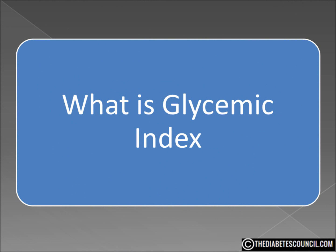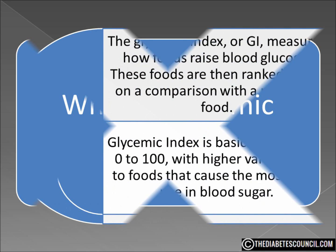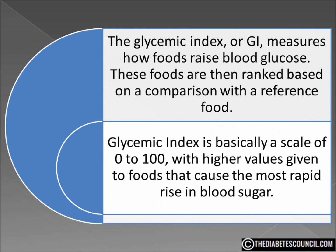As a person with diabetes, there are certain terms and tools we all need to know about in order to help keep our blood sugar under control. One of those tools is the glycemic index. The glycemic index, or GI, measures how foods raise blood glucose. These foods are then ranked on a comparison with a reference food — pure glucose with a GI of 100. The glycemic index is basically a scale of 0 to 100, with higher values given to foods that cause a more rapid rise in your blood sugar.